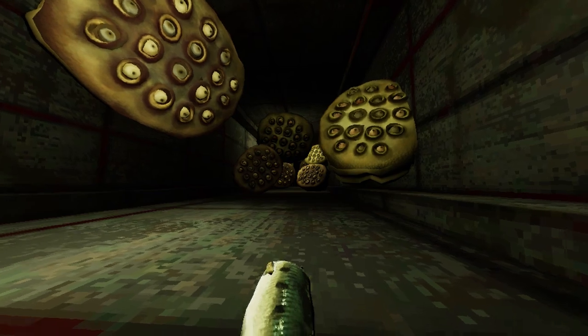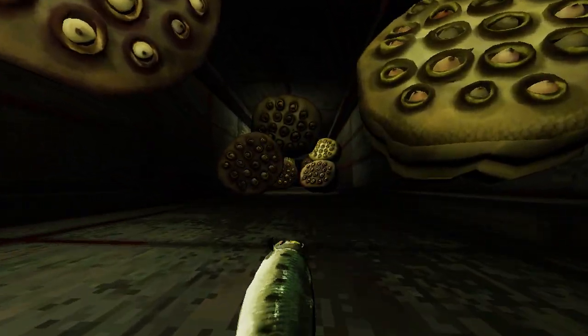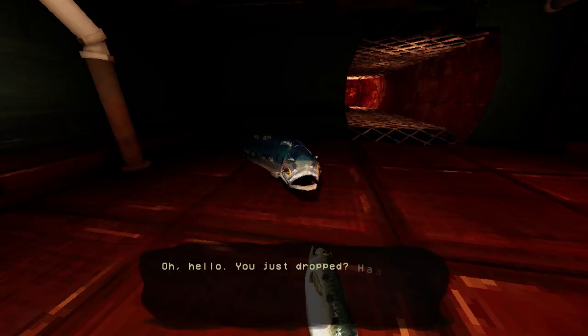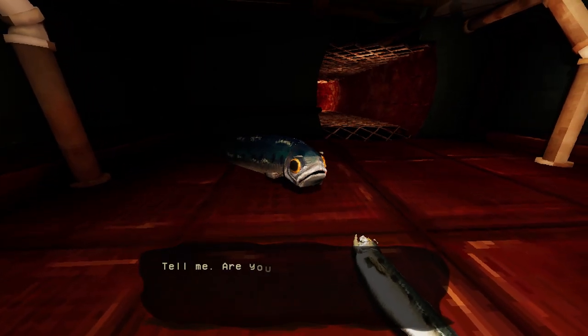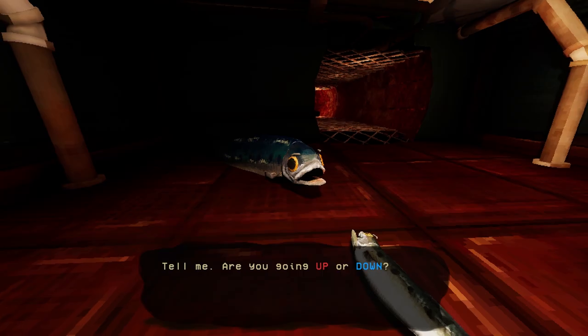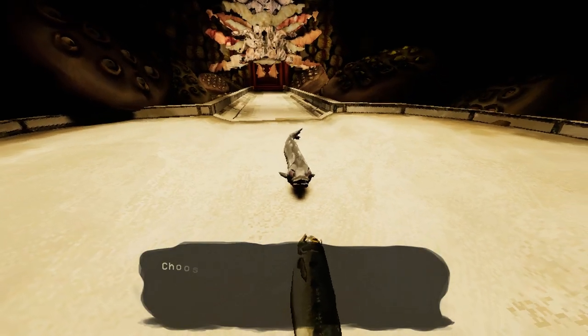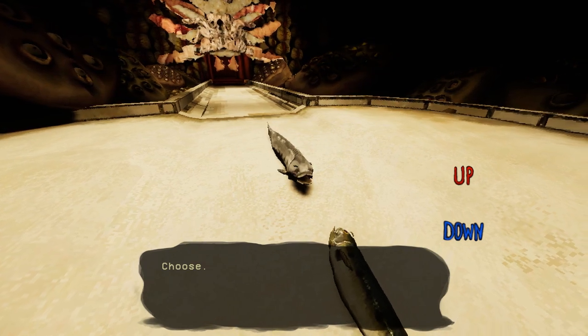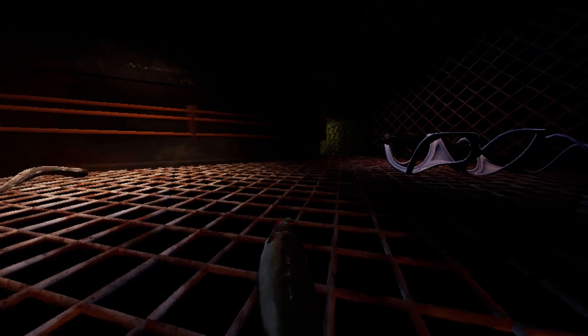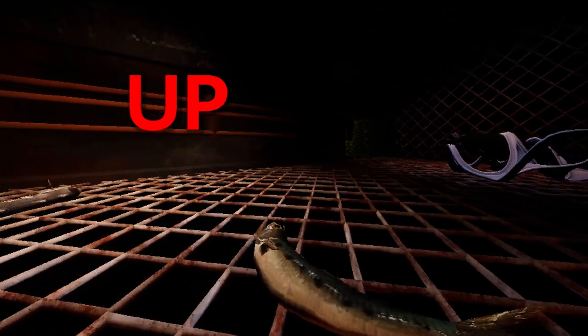But while it does have creepy atmosphere and some pretty disturbing imagery, especially if you're trypophobic, what really is meant to unsettle the player is the choice you make. Will you go up or down? What lies beyond those choices? What happens after you make your decision? Throughout its brief 20-minute runtime, this is what makes How Fish is Made such a compelling experience. Everything you do circles back to that choice — up or down.